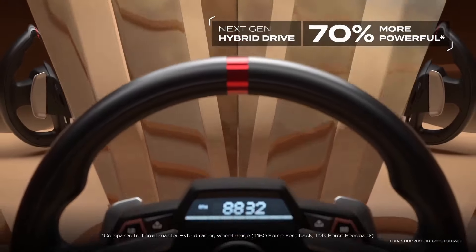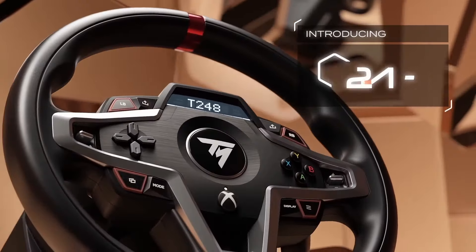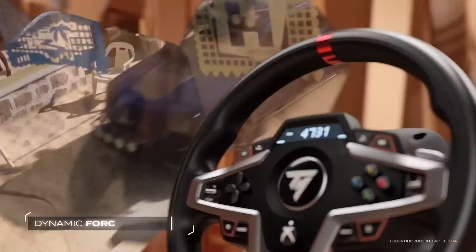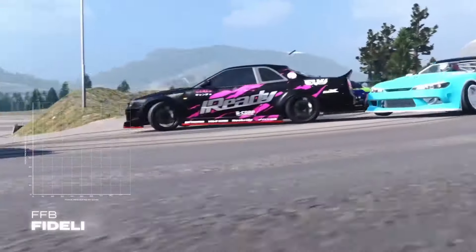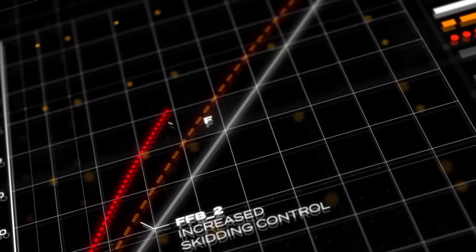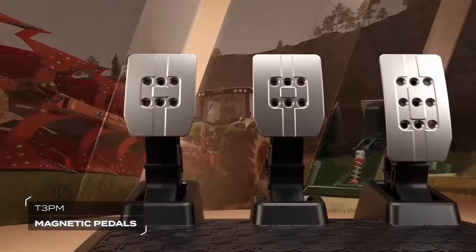Equipped with customizable force feedback settings, the T248 lets you fine-tune the wheel's resistance to suit your driving style, providing a truly personalized gaming experience. The ergonomic design ensures comfort during extended gaming sessions, while the integrated controls allow for seamless access to essential functions without interrupting gameplay. Compatible with PC and PlayStation consoles, the Thrustmaster T248 is the ultimate racing wheel for enthusiasts seeking authenticity and performance, empowering you to dominate the virtual racetrack like never before.